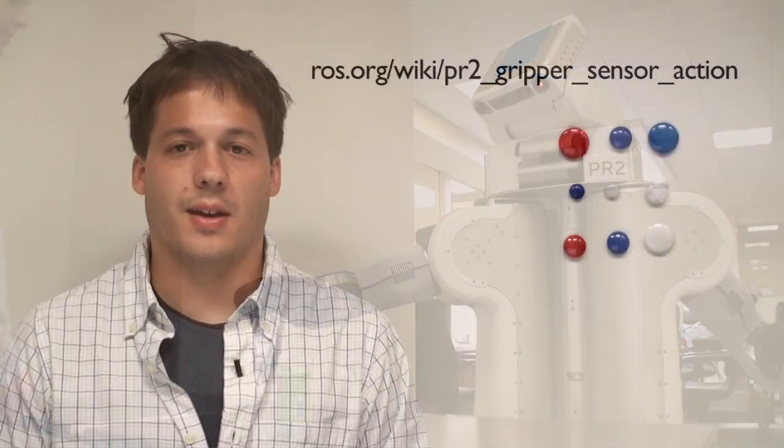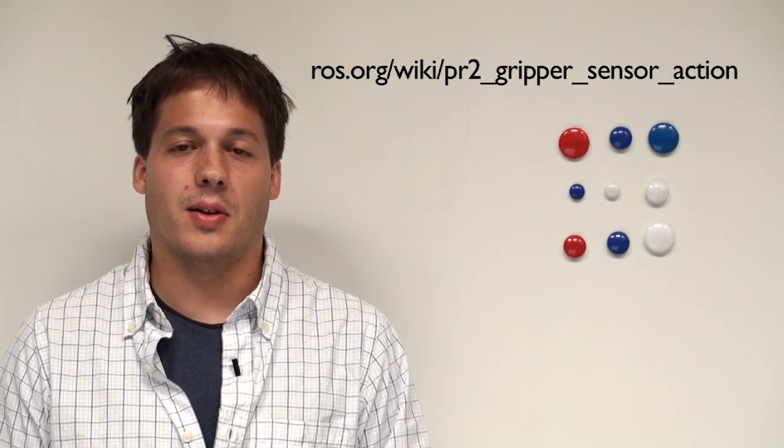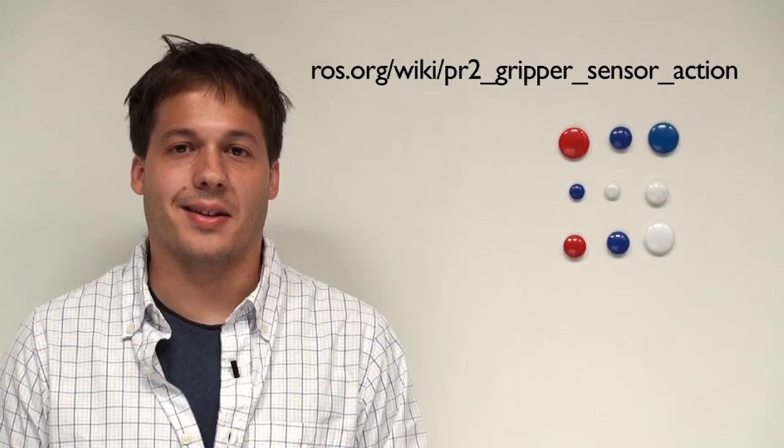This work was done at Willow Garage with the help of Gunter Niemeyer, Kaijin Chao, and Sachin Chitta. Further code and documentation is available at Ross.org.